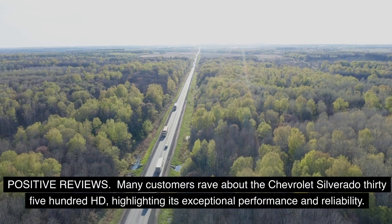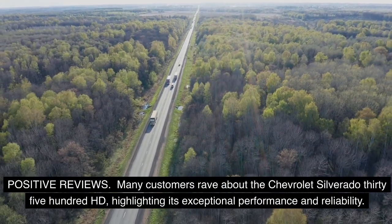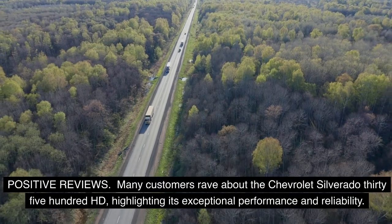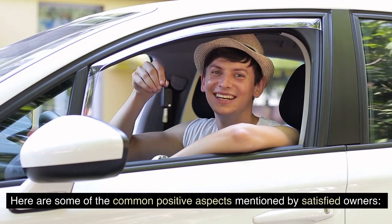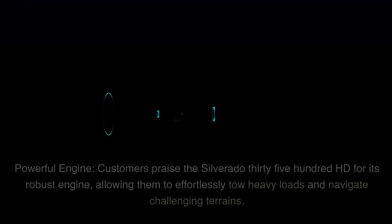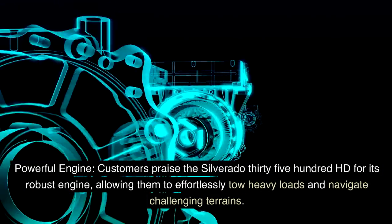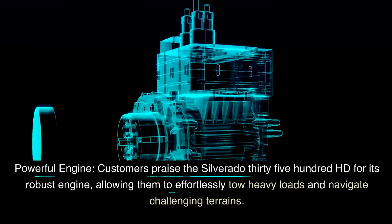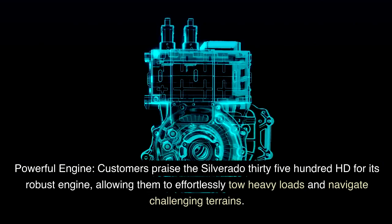Many customers rave about the Chevrolet Silverado 3500 HD, highlighting its exceptional performance and reliability. One of the most praised aspects is the powerful engine — customers commend the Silverado 3500 HD for its robust engine, allowing them to effortlessly tow heavy loads and navigate challenging terrains.